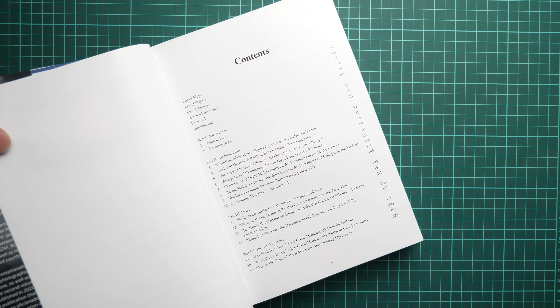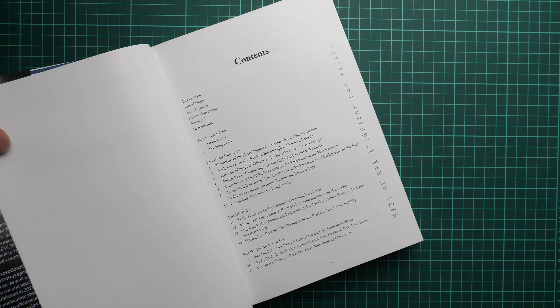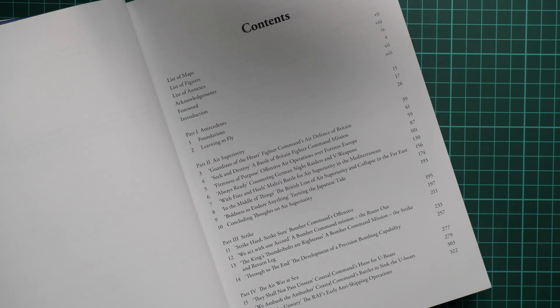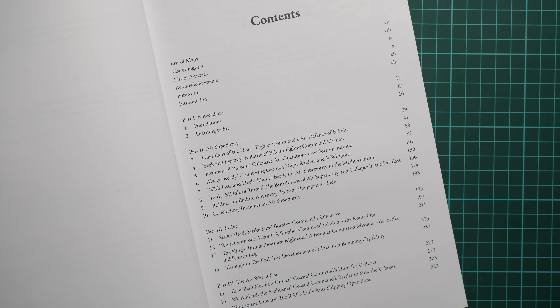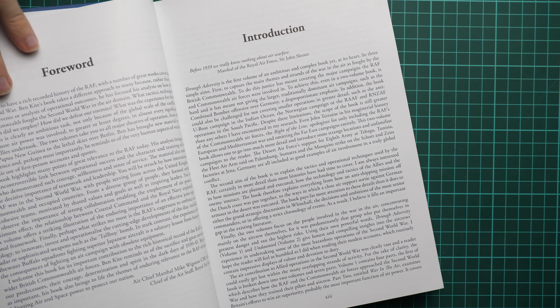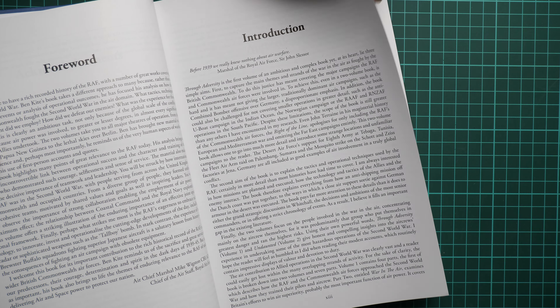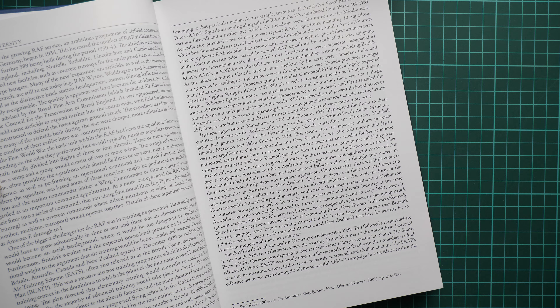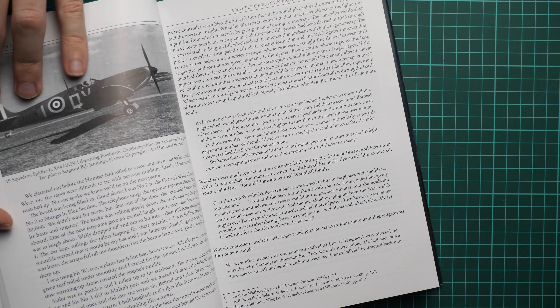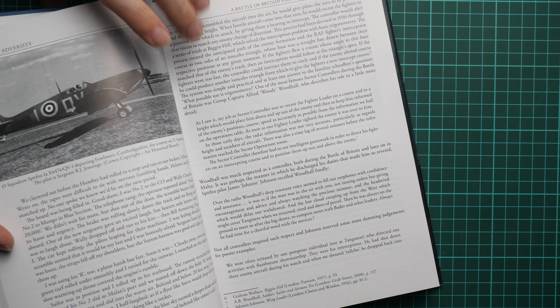Here you can see the contents of this book — let me zoom in so you can read what we have inside. Basically, this book is more or less global in the full meaning of the word, because it covers not only Great Britain but also Australia, New Zealand, and some other countries.